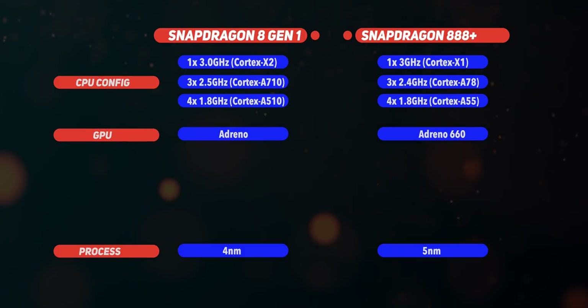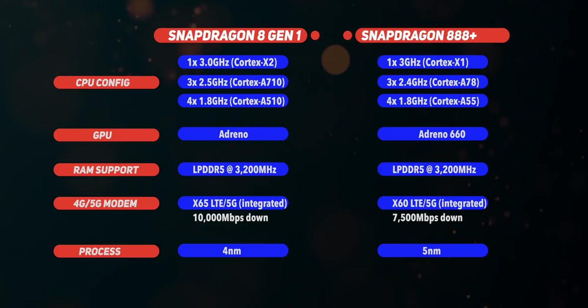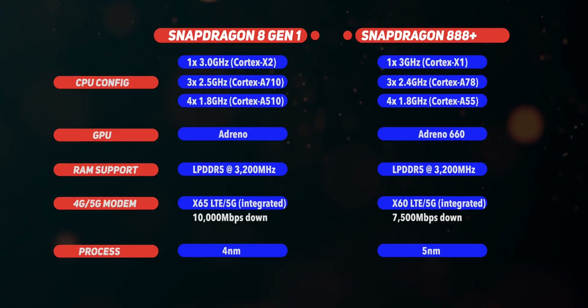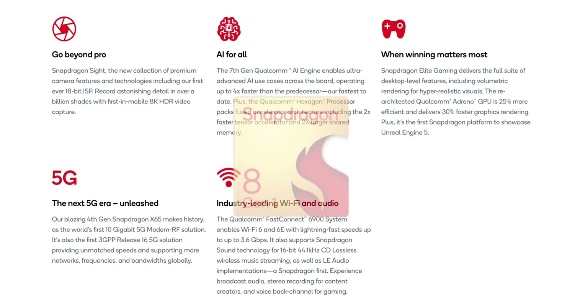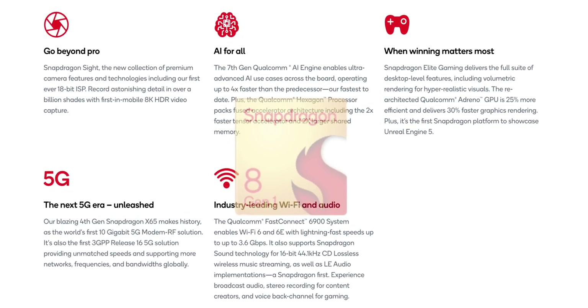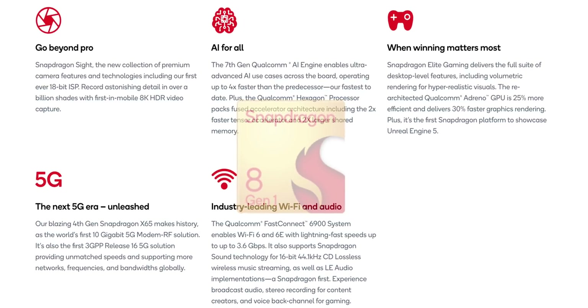There's also a new GPU that Qualcomm now simply calls Adreno, with no number to denote generational shifts, but it supports advanced rendering features like variable rate shading, 10-bit HDR gaming, and 144 fps gameplay. Qualcomm promises a 30% gain in GPU performance, 20% improvement in CPU performance, and a 30% reduction in power intake. So — a new manufacturing process, a new instruction set, and a new name. Just how good can the Snapdragon 8 Gen 1 be?